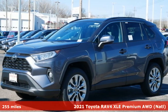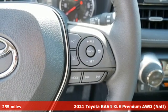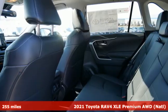Here's a new 2021 Toyota RAV4. Toyota: steered by ingenuity, driven by passion. It's well equipped with the features you need.